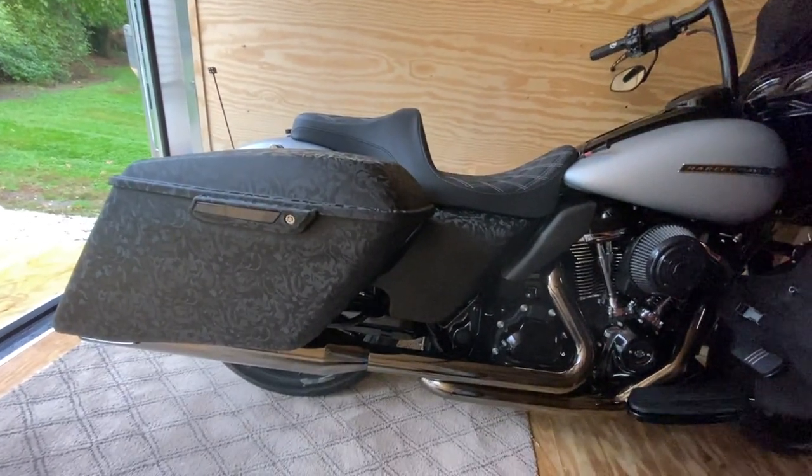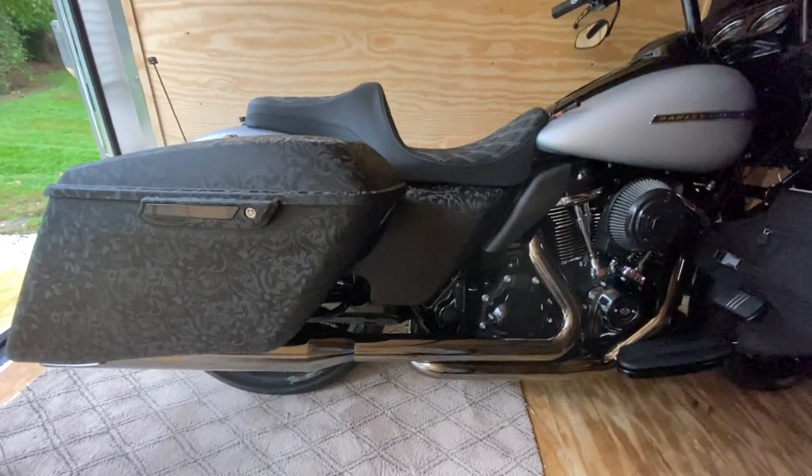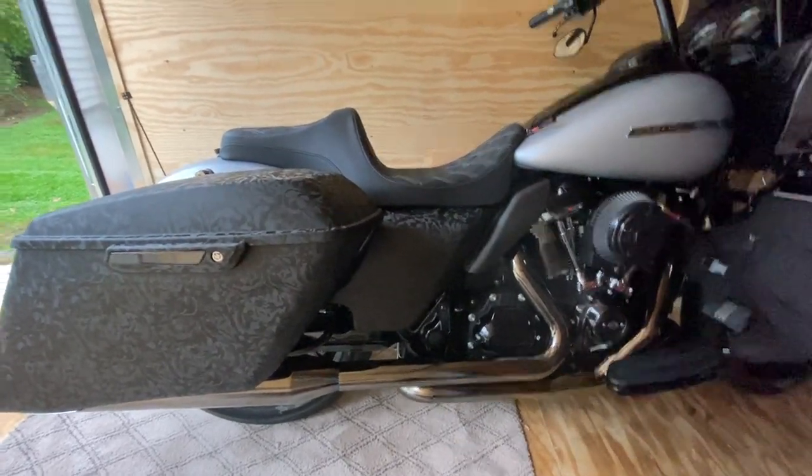You can see right there how low the seat sits, and you do have a lot of back support — which I'm super happy about.